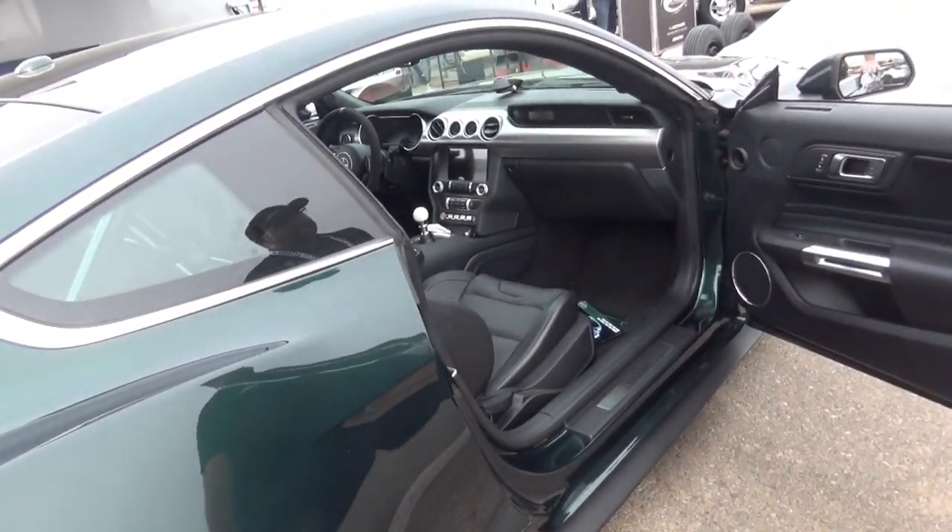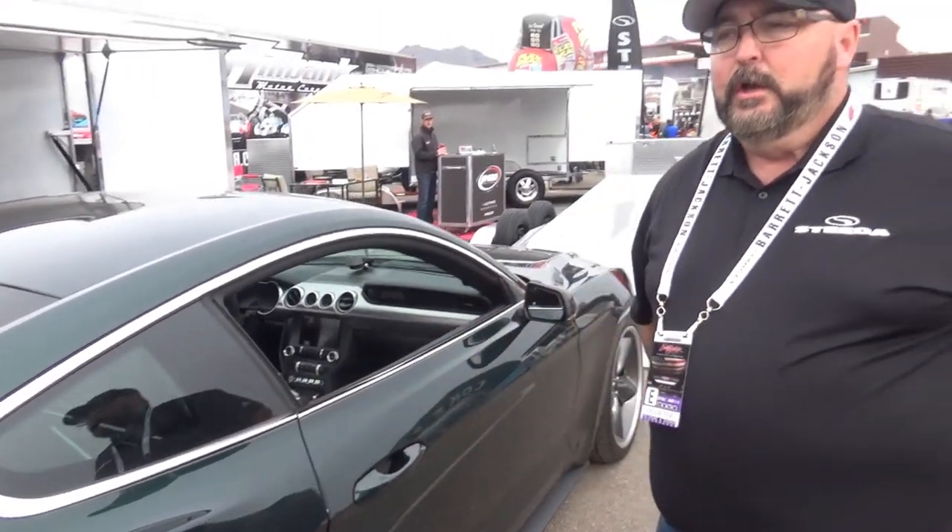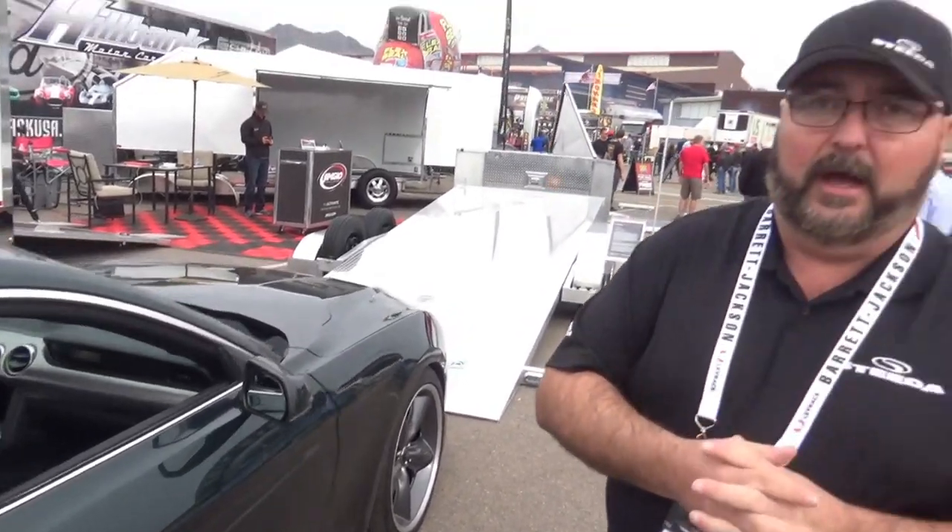The door sills say 'Bullet' but also show the Steve McQueen signature. Now, how does someone order one? You can get it through a Ford dealer — we work with Ford dealerships worldwide, anywhere Ford offers right-hand or left-hand drive Mustangs. Or you can go direct with Steeda Vehicles at steedavehicles.com, on Instagram as Steeda Vehicles, or on Facebook as Steeda Performance Vehicles.